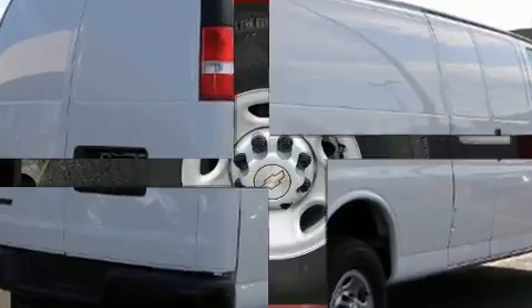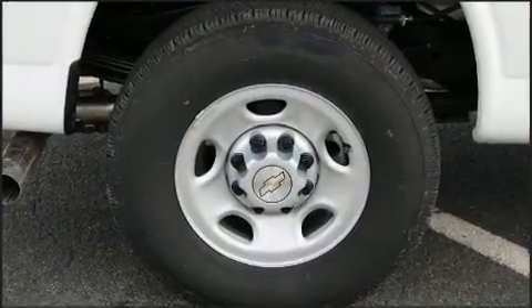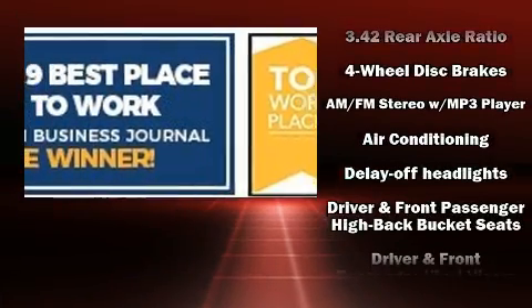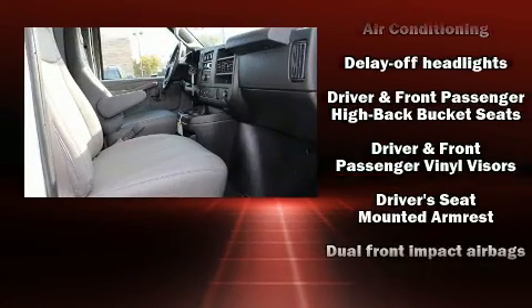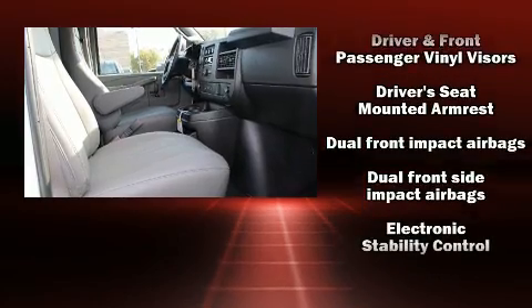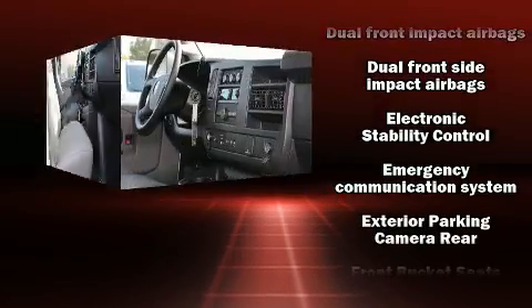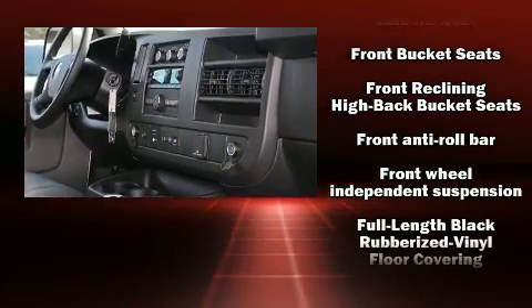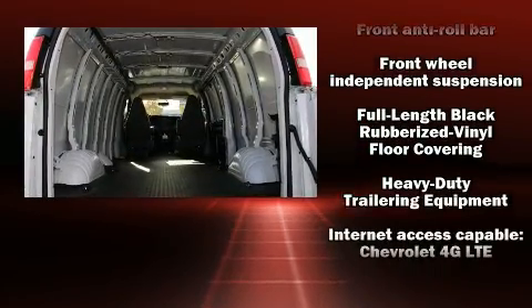Storage solutions are integrated throughout the interior, demonstrating thoughtful attention to detail. Chevrolet also prioritizes safety and security with features such as dual front impact airbags with occupant sensing, head curtain airbags, traction control, and ignition disabling.